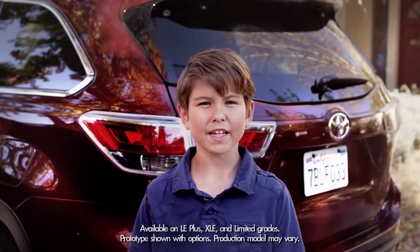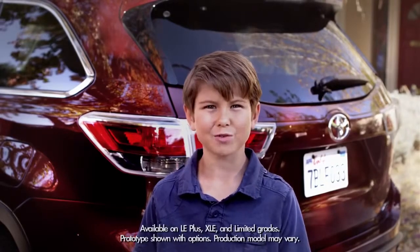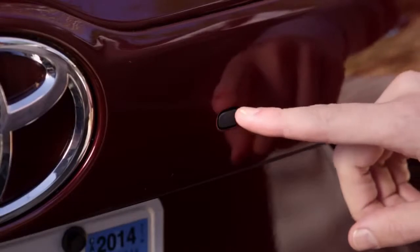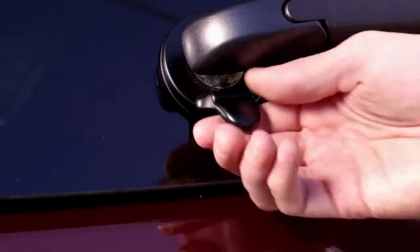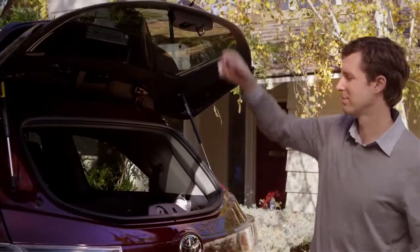Today let's talk about the handy convenience of the 2014 Highlander's available rear hatch glass window. Simply open the latch by pressing the circular black button beneath the rear hatch glass, just to the right of the Toyota emblem. The window unlocks and pops open — just lift the latch up and open the window.